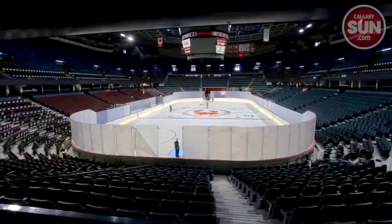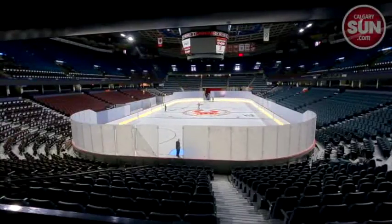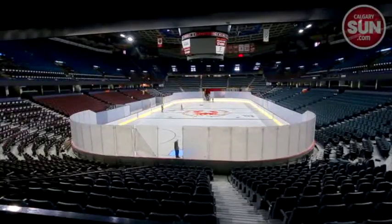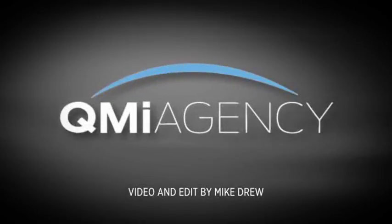Now there are new seats, the ice is going in, and the Flames logo is back in the middle. It looks like it's going to be done just in time for the new Flames season to begin. Mike Drew for Sun News.